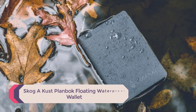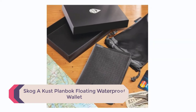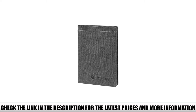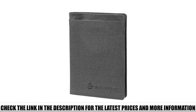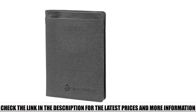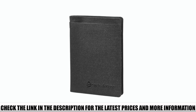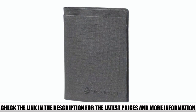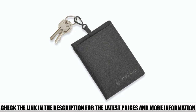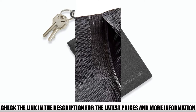Number 5: Skog A-Cust Planbock Floating Waterproof Wallet. With the Skog A-Cust Planbock Floating Waterproof Wallet, you'll have total confidence knowing that your personal items will be secured from moisture while you're enjoying your favorite water activities. Made of Cordura ballistic fabric coated with TPU and made using high-frequency welding, this wallet is IPX6 approved waterproof. The slim design won't add bulk and offers plenty of space to accommodate credit cards, cash, and IDs.